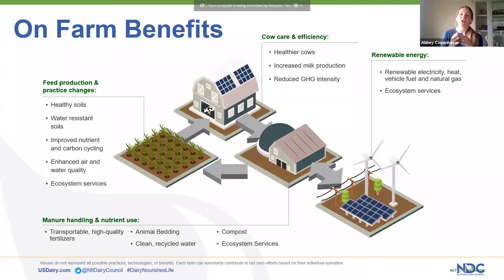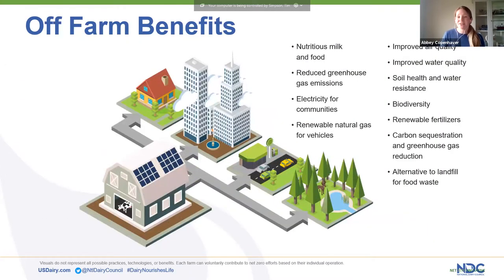These practices provide a number of benefits — not just on the farm. I like to call it a symbiotic benefit relationship, because we see great benefits for our environment and planet, as well as for our communities. The obvious one is nutritious milk, but if we're reducing greenhouse gas emissions, improving air and water quality, and reducing waste, that's going to benefit everyone. Let's dive in so we can show you examples of these technologies and practices we're using on the farm.